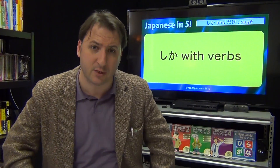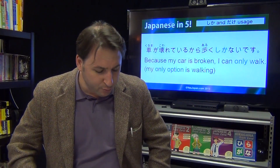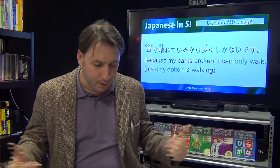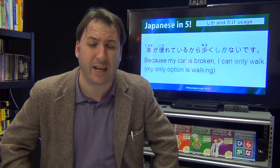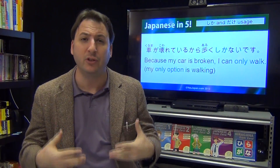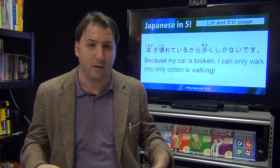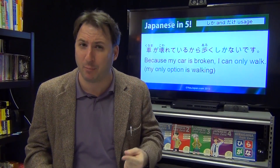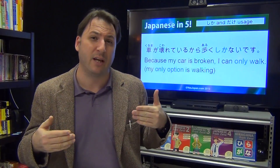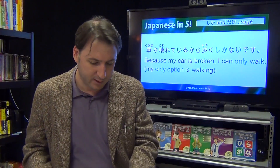Shika with verbs — this is really important, very big grammar. 'Kuruma ga kowarete iru kara' — because my car is broken — 'aruku shika nai desu' — I can only walk. What you're really saying is my only option is to walk. Note that 'kowarete iru' means it is in a state of being broken — that's why we use that form rather than 'kowareta.' It's a whole other grammar point, but very important to know.